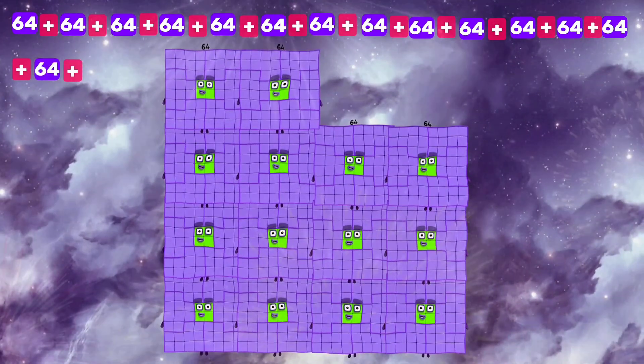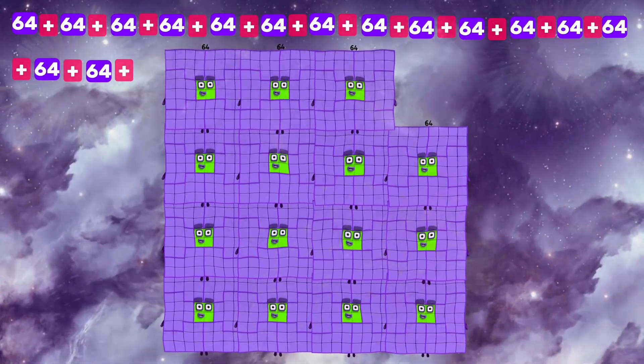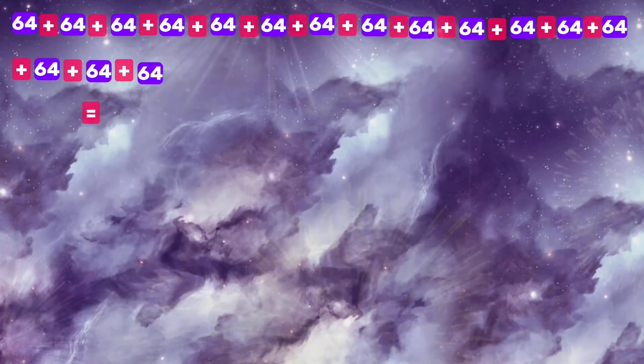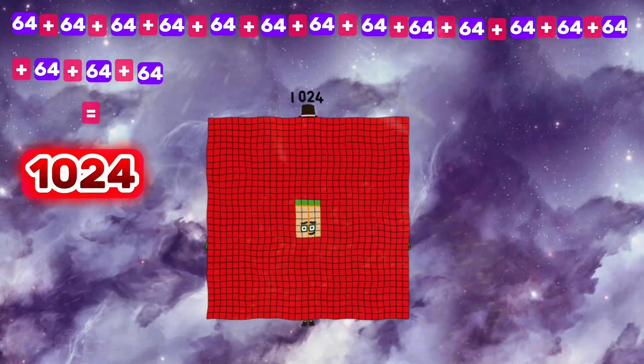64 plus 64 plus 64 plus 64 is equals to 1024.